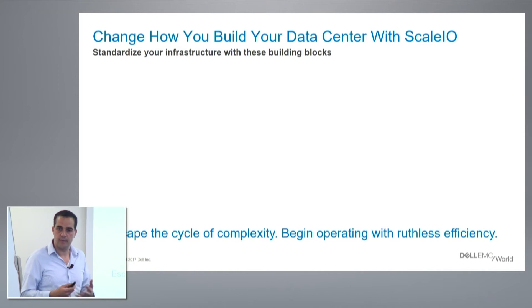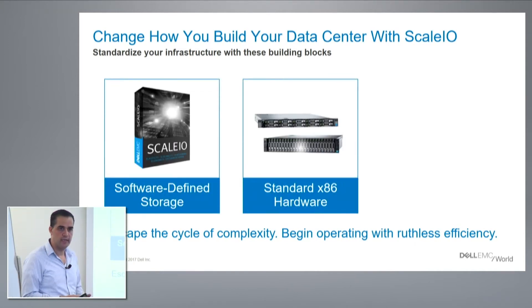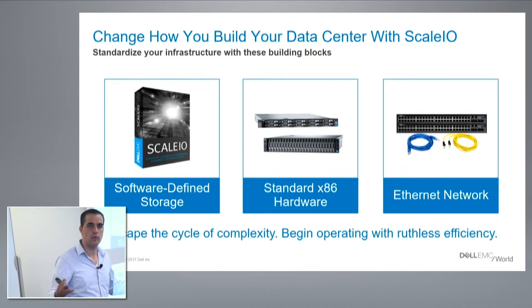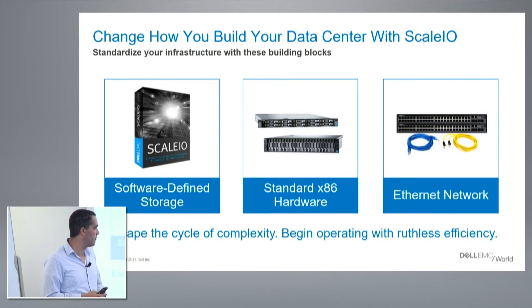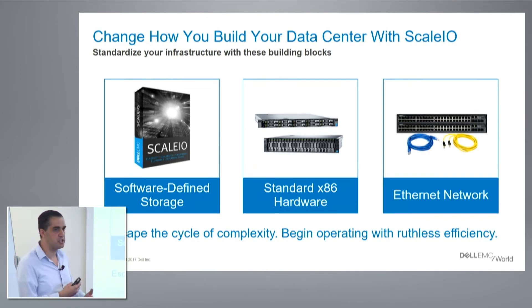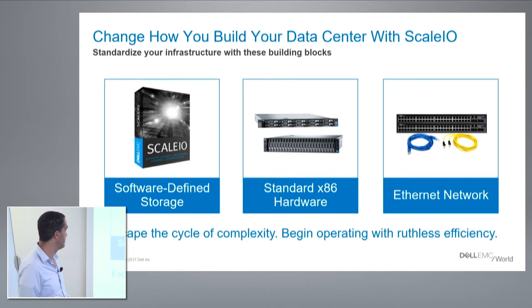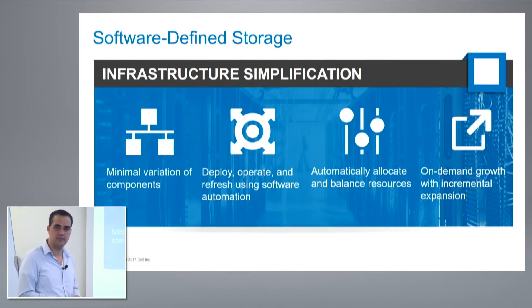ScaleIO changes the way we build and manage the data center. We now move to use software-defined storage with standard x86 servers that anyone can buy anywhere, and standard Ethernet network, which means we eliminate the need for SAN equipment and SAN expertise. Those are no longer needed with ScaleIO, which translates to a lot of operational efficiencies for enterprises and IT organizations, primarily because we are simplifying the data center and minimizing component variation.